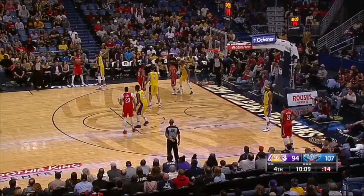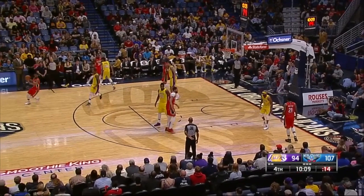Outside of effort level, I know that the Lakers coaches want him to get better as a weak side defender. Here you see Corey Brewer pointing out that he wants to switch the screen, but Randle doesn't read it.